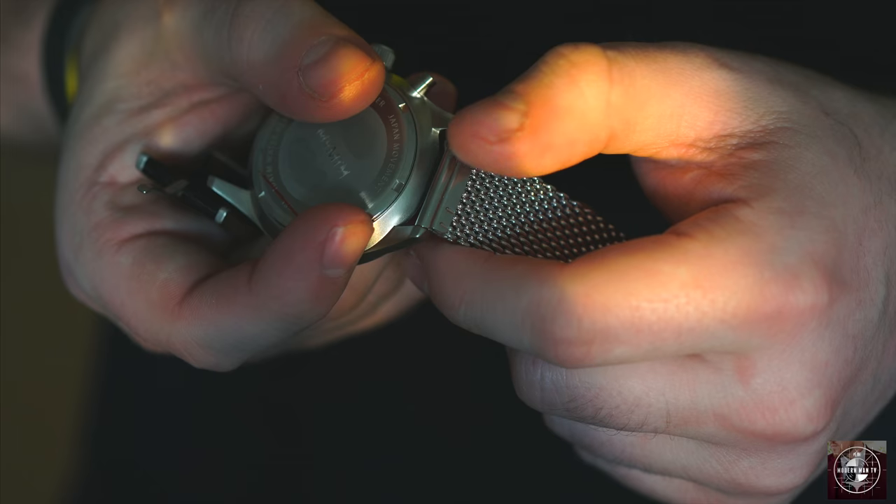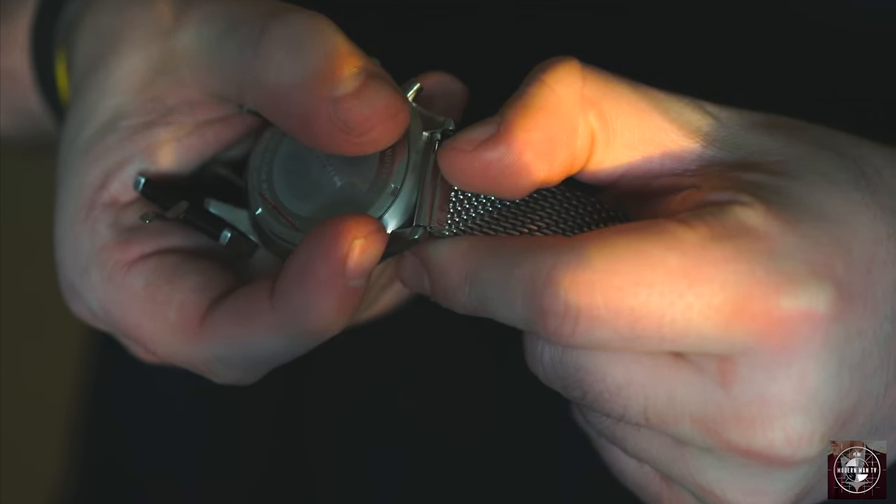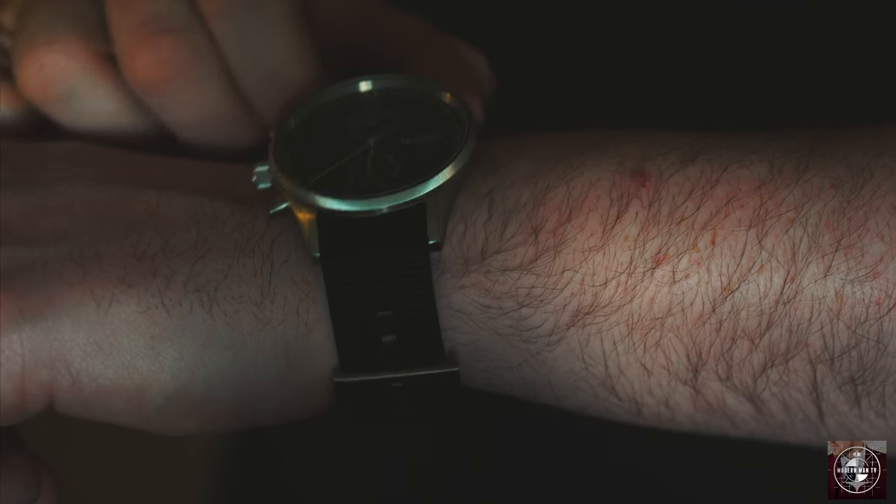Speaking of the watch, I also got the chance to look at their interchangeable bands, which I think is a really cool feature. Movement has several options for bands that work with their timepieces and it's actually super easy to swap them out with their quick release latch.